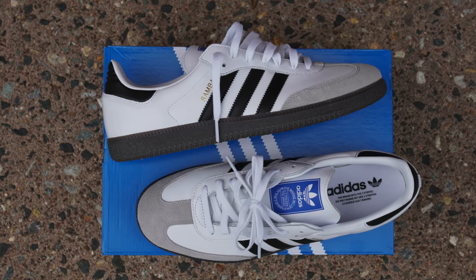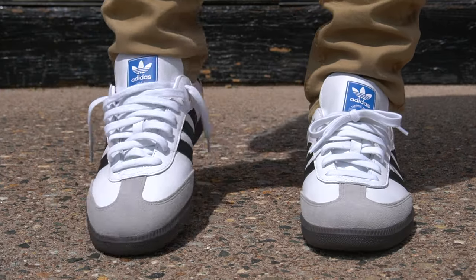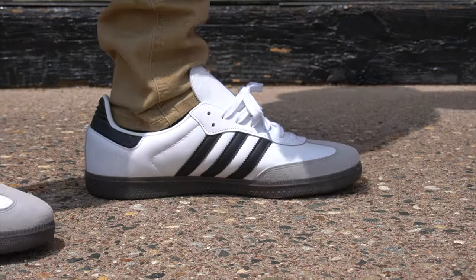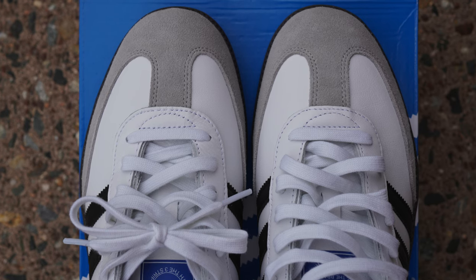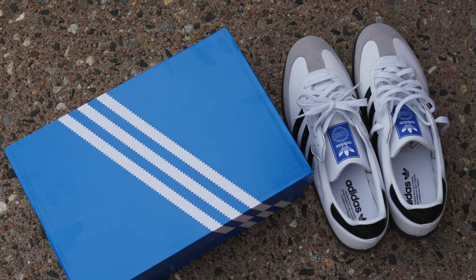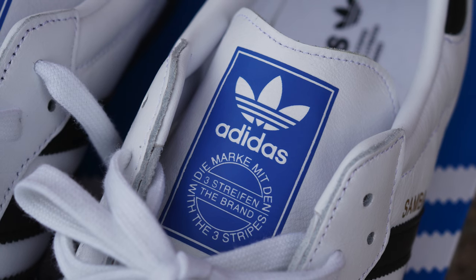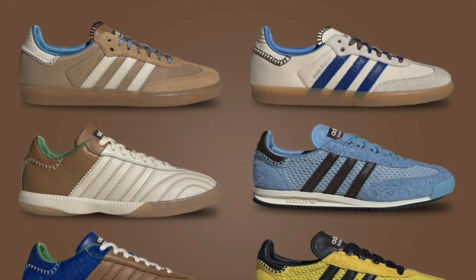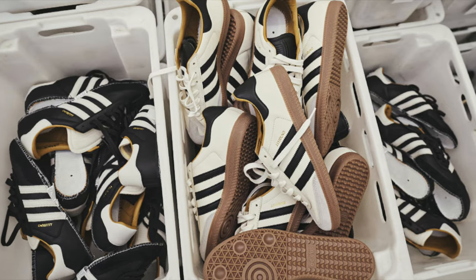Coming in at number six is the Adidas Samba — it doesn't matter which one, OG or Classic, but I personally like the OG. Yes, they're similar to the Adidas Gazelle Indoor, but these are better. They're a bit more comfortable than the Gazelle, and I like the shape better — the Sambas have a more complete look whereas the Gazelle Indoor is a lot more narrow. The other reason I have the Samba higher is that they still carry hype; recently there was a Wales Bonner collab and a Jalen collab, and trends do play a part in the top five picks.